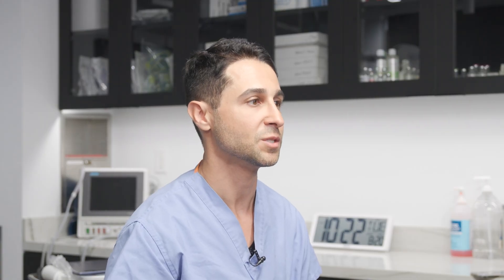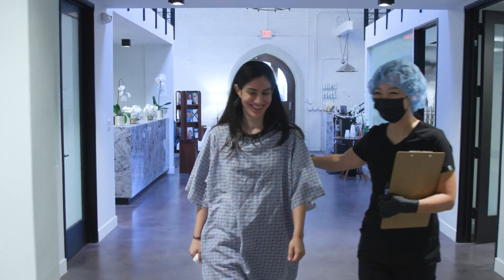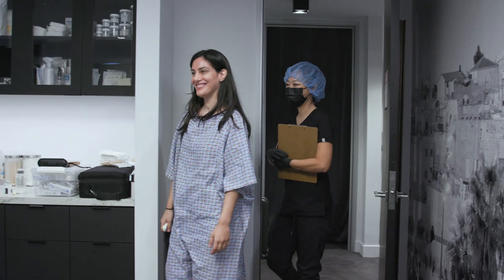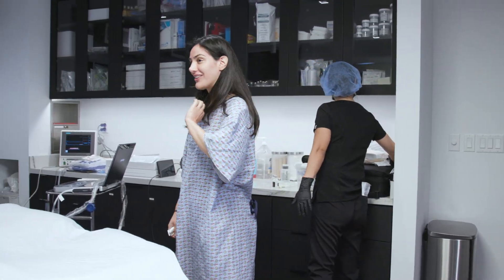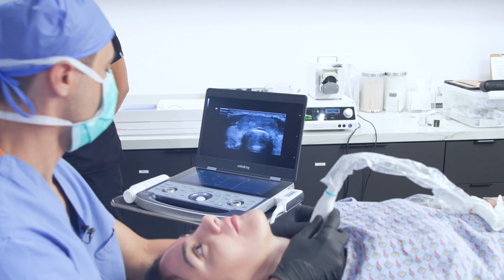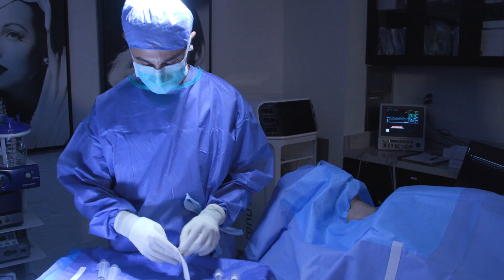There are different types of ablation modalities that can be used to shrink tissues, and the decision on the modality is based on the organ, anatomy, risks, and doctor's preferences.